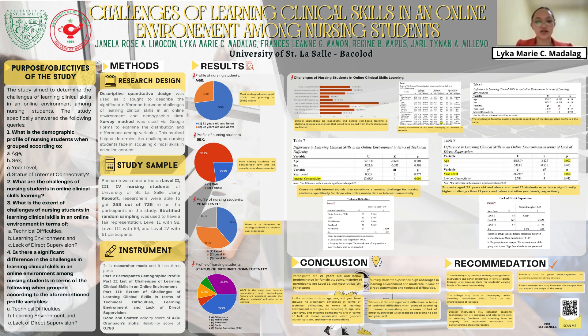For the participants, research was conducted on Level 2, 3, and 4 nursing students of USLS. Using Raosoft, researchers were able to get 263 out of 735 to be the participants in the study. Stratified random sampling was also used. Level 2 had 98, Level 3 had 94, and Level 4 had 61 participants.